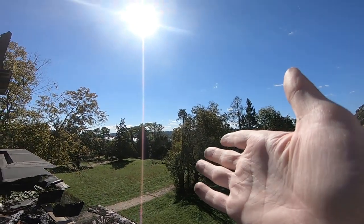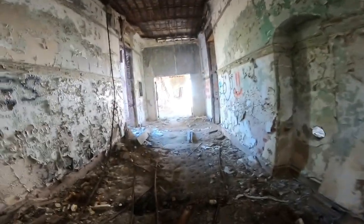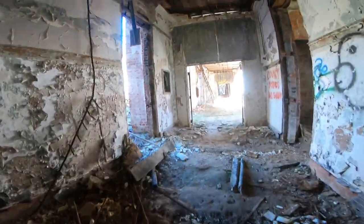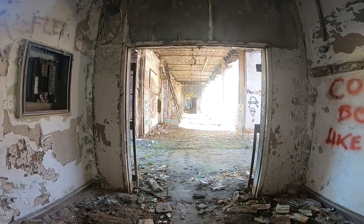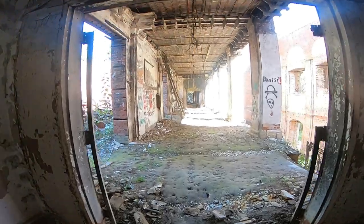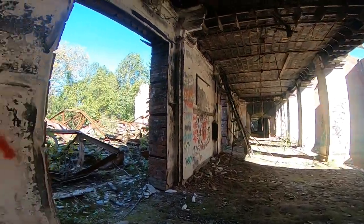Look at that nice view. This place is just massive. That's scaring me — I don't know what that is. There's a bunch of birds over there; I don't even know what they are.